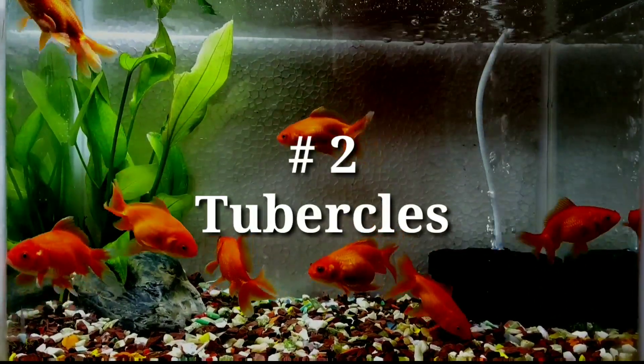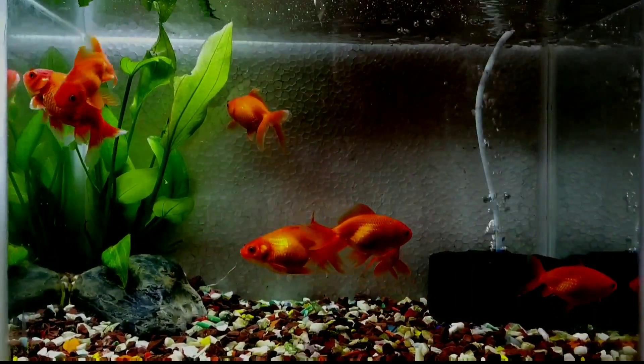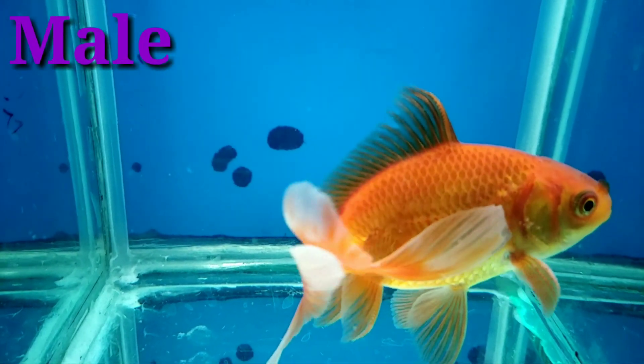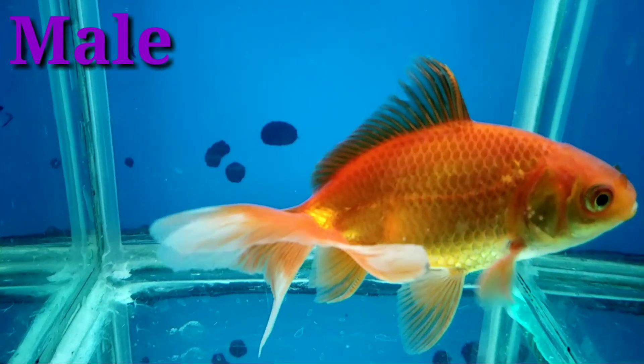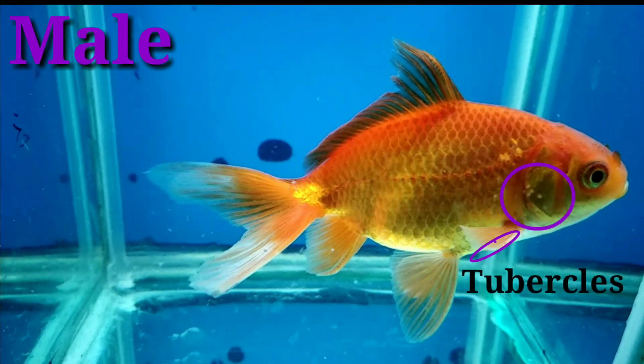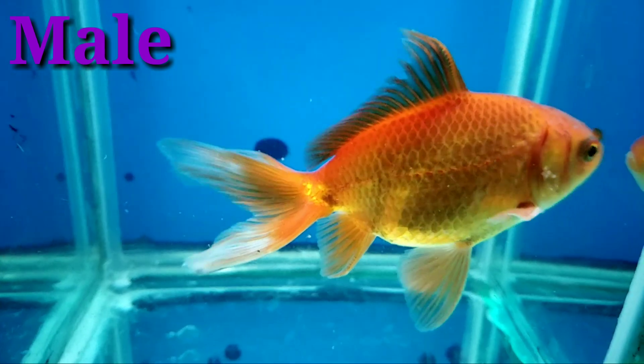Number two: tubercles. Tubercles are little white spots or bumps that develop on mature male goldfish during spawning. The male will develop these tubercles on their pectoral fins and on their gill covers.